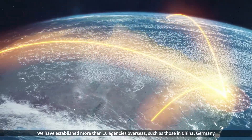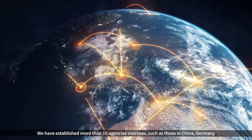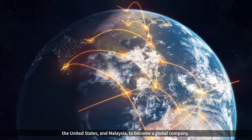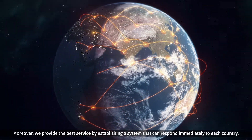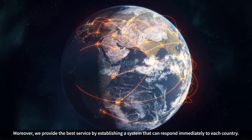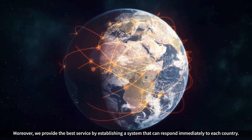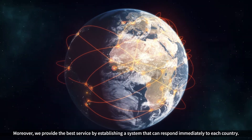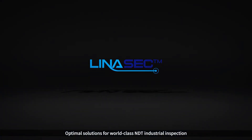We have established more than 10 agencies overseas, such as those in China, Germany, the United States, and Malaysia, to become a global company. Moreover, we provide the best service by establishing a system that can respond immediately to each country. Optimal solutions for world-class non-destructive industrial inspection — LENASEC.